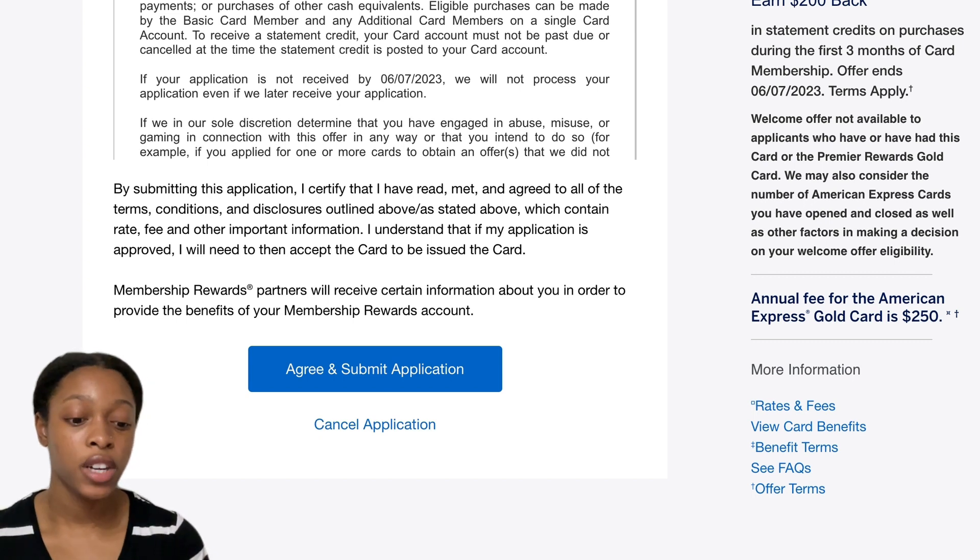After reading all that, you press Agree and Submit — the application is super short and straightforward. Now let's talk about some questions people have about approval. As far as credit score goes, there's no set answer. Some say around 680-690. I personally had a FICO score of 654 or 645 when I applied for the Amex Gold Card and was approved on the first try. You can be approved under 700, but I think what Amex is really looking at is your debt-to-income ratio.